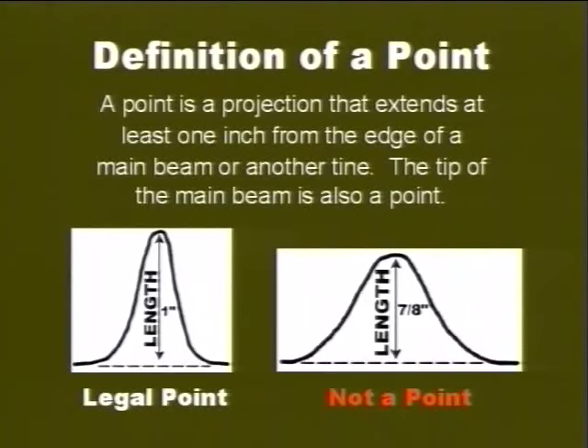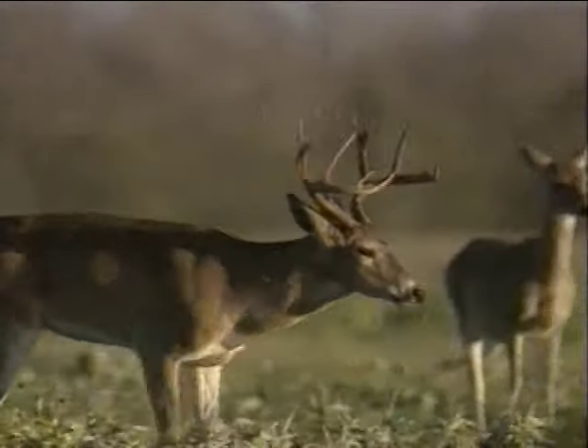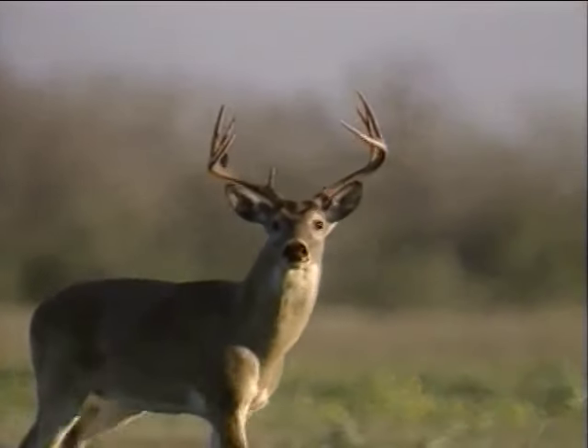For clarification, a point is a projection that extends at least one inch from the edge of a main beam or another antler. The tip of the main beam is also a point. This definition of a point can be used in determining a legal deer when you are looking for a buck with an unbranched antler.